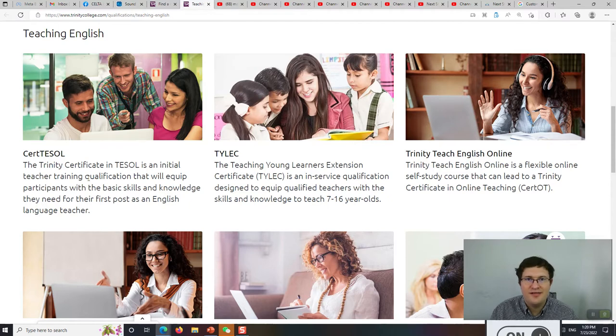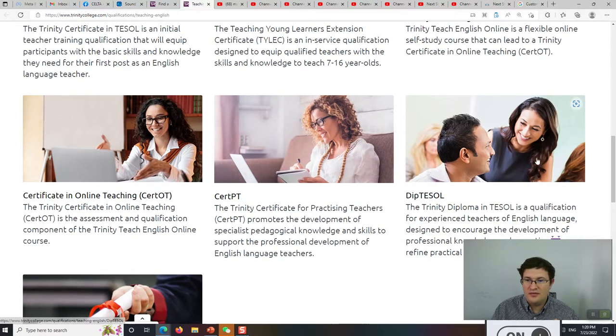Trinity CERTESOL has six hours of teaching practice and is 130 hours long, not 120 like CELTA. TILAC is for teaching young learners and includes teaching practice. There's also the DIPTESOL, which is the equivalent of the Cambridge DELTA. So, for example, if you wanted to become a CELTA trainer, you would need a Level 7 qualification with substantial teaching practice, like the Cambridge DELTA or the Trinity DIPTESOL.